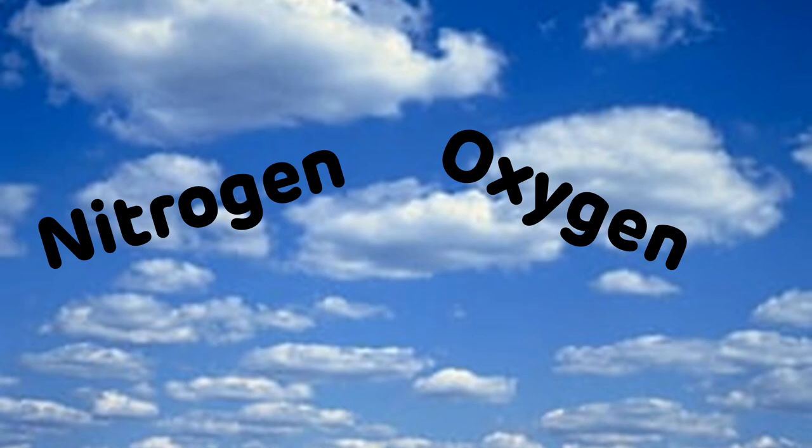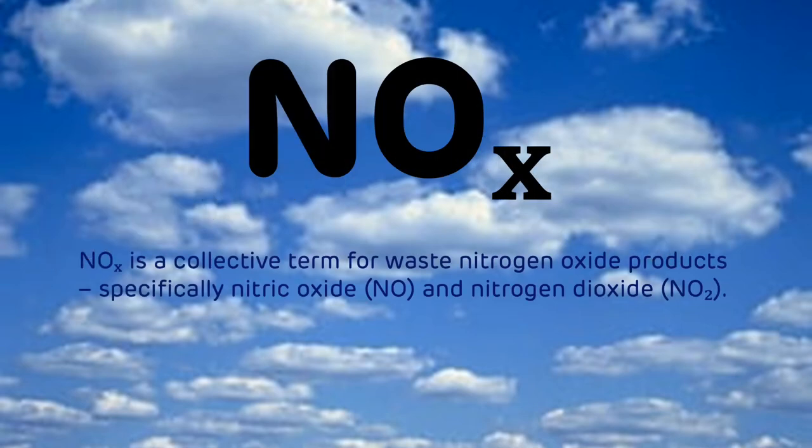We now need to get a little bit technical in terms of the gases that are produced and released within the boiler. In the air that makes up our atmosphere, the most abundant elements are nitrogen and oxygen. On their own these elements are harmless, but when exposed to extremely high temperatures — such as in a power station boiler — they react together to form something called NOx. NOx is a collective term for waste nitrogen oxide products, specifically nitric oxide and nitrogen dioxide. When released into the atmosphere, they can cause problems like smog and acid rain, as well as impacting on the human respiratory system, aggravating conditions such as asthma. At a power station such as Drax, where fuel is combusted to generate electricity, some NOx is inevitable as air is used in boilers to generate heat.